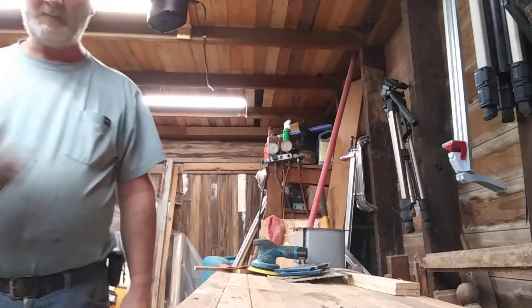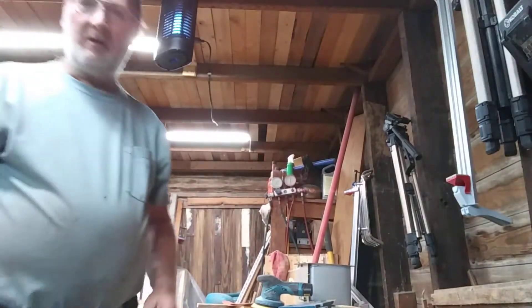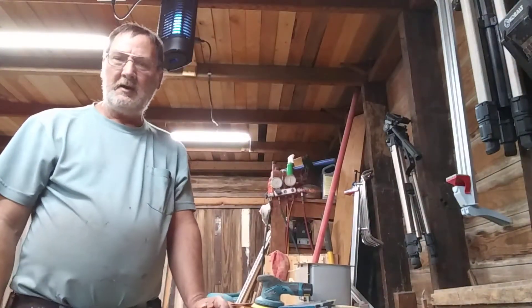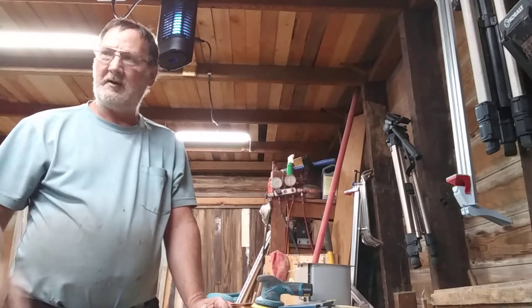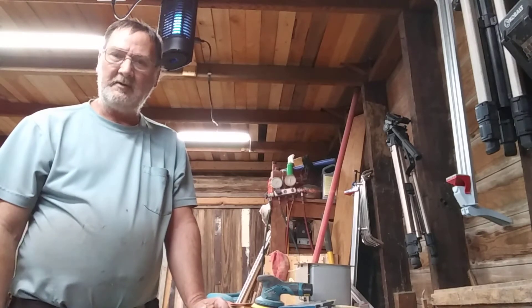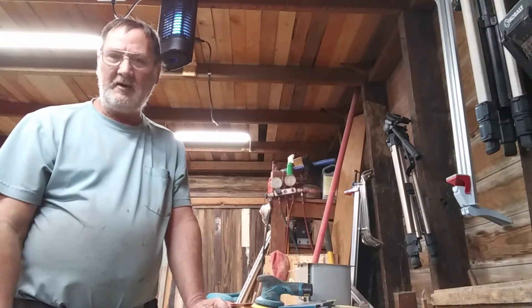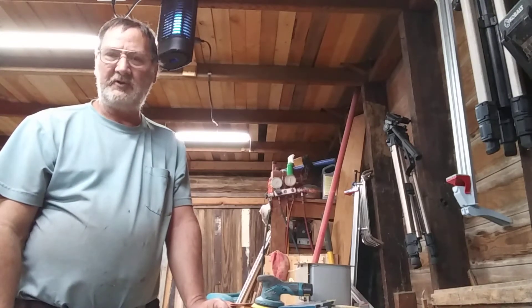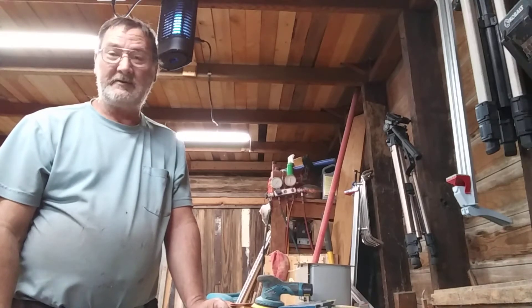Hey guys, it's Mater. Let me get my camera adjusted a little bit. Yeah, I know, I did the video earlier on the Pittsburgh air compressor. I was watching another video, as usual on YouTube, and it's like, okay, so I had to go and do some checking.